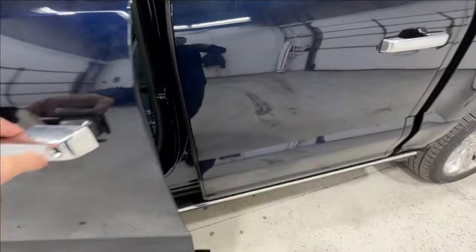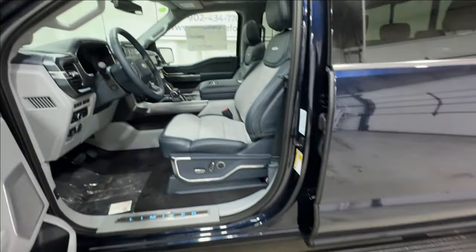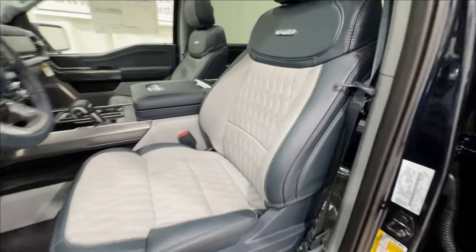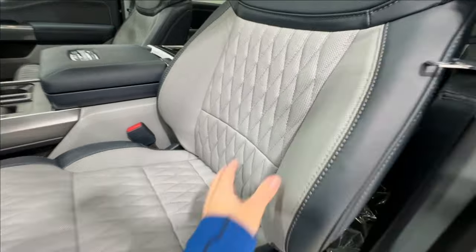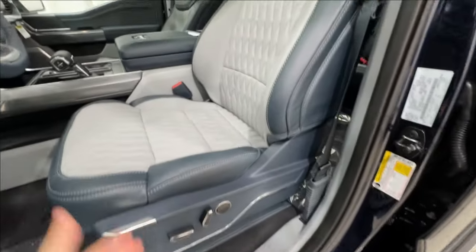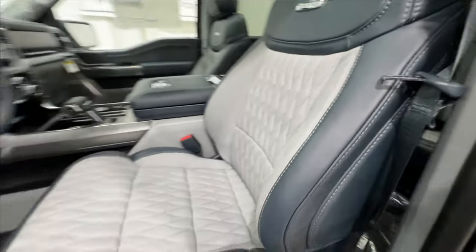Stepping into the interior, we have the power deployable running boards that greet you as soon as you open the door. Ford goes all out here — we have Admiral Blue leather with a slate gray insert and a beautiful diamond stitch finish. These are gorgeous seats; they're fully power operated, heated and cooled, and made with a nice high-quality leather material.